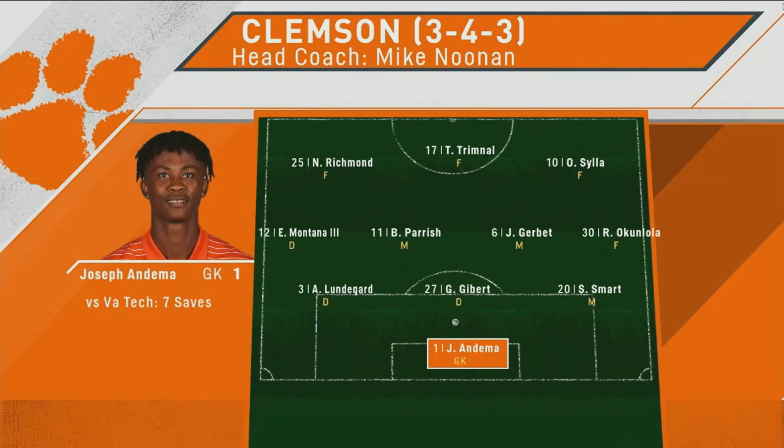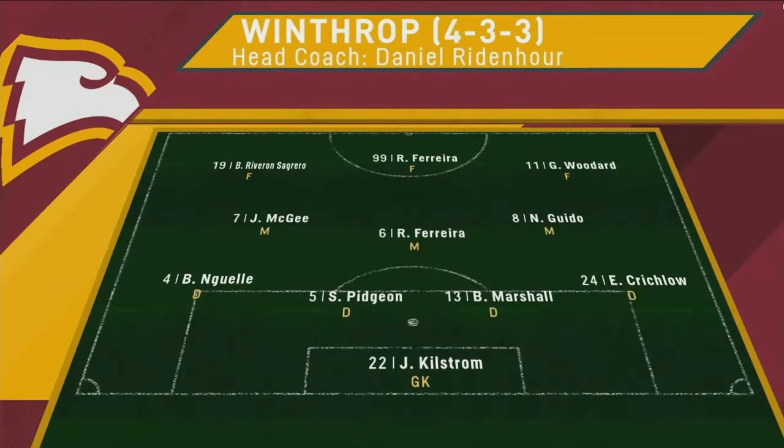Joseph Fandema, season high seven saves against Virginia Tech. He was put under fire. He got both of the starts to open Big South play. We'll see how he does tonight.